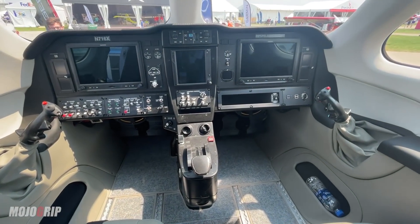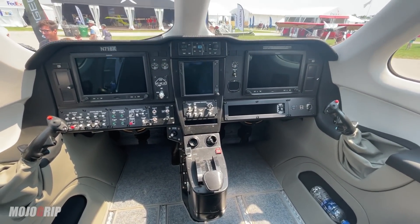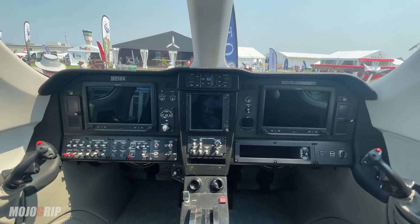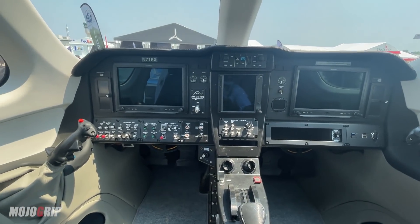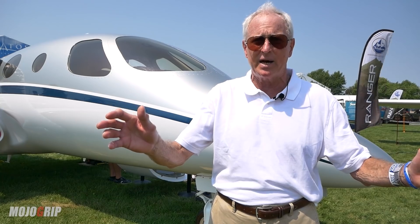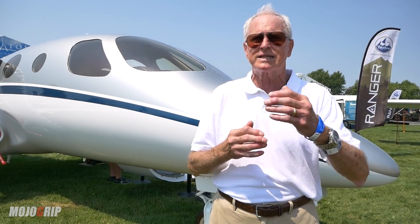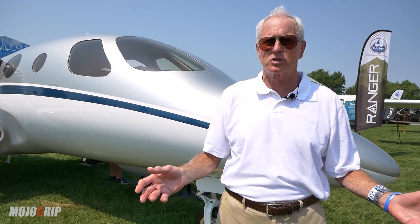As far as where the kits are going, Stratus is not yet ready to take orders. They're taking position reservations with $25,000 refundable deposits for gaining a position, and once the kits start to become available next year, the goal is to keep people as close to the northwest corner of the U.S. as possible, to stay in close liaison with operators and provide technical support, parts support, maintenance training, and pilot training.